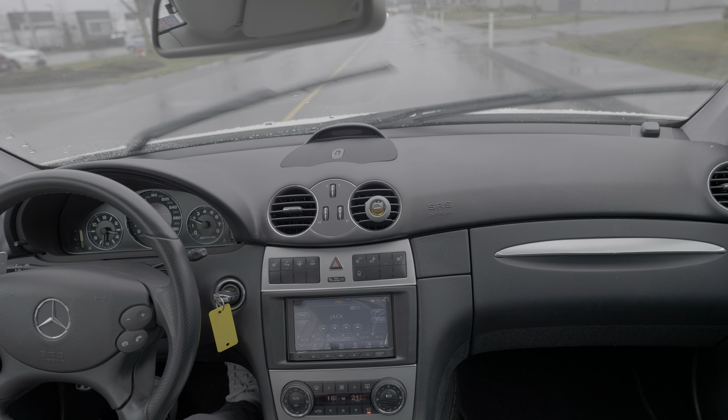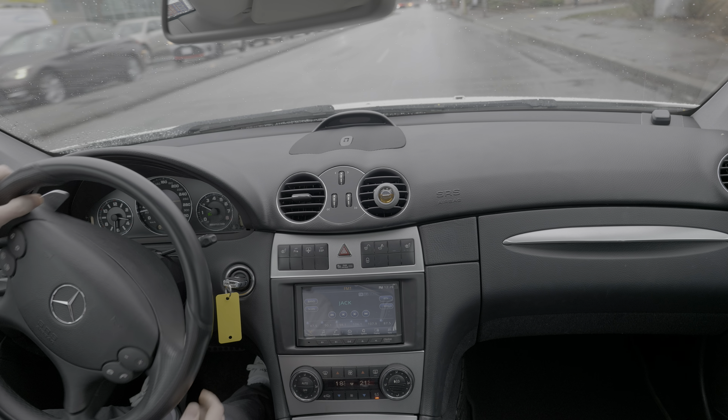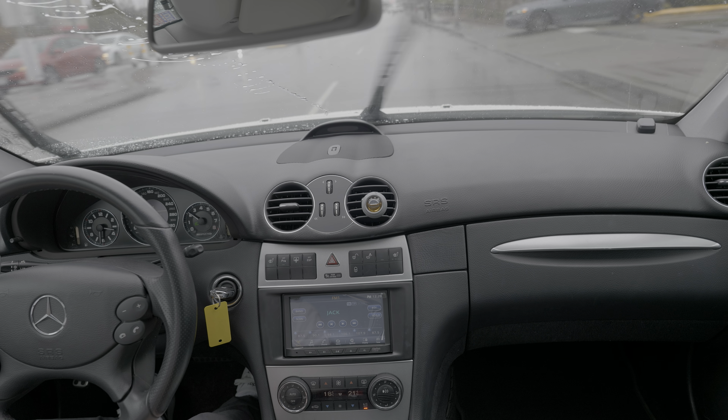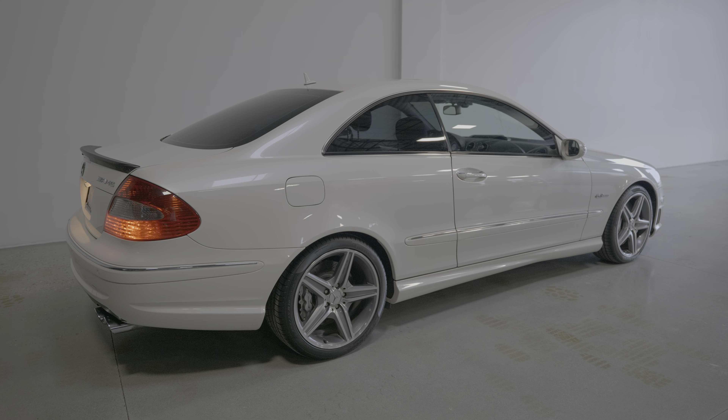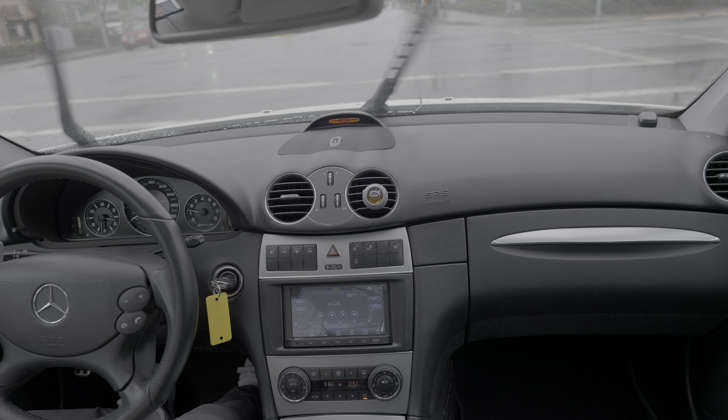In rainy conditions you can barely get on the throttle because you don't have much traction. 255 tires with nearly 500 horsepower is always fun. Overall this is a very pleasant car to drive.